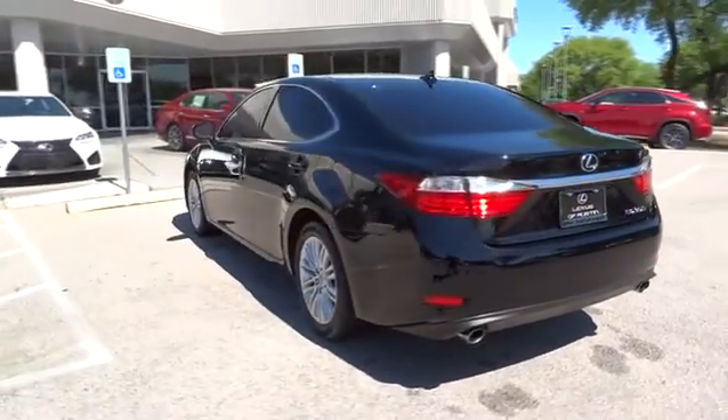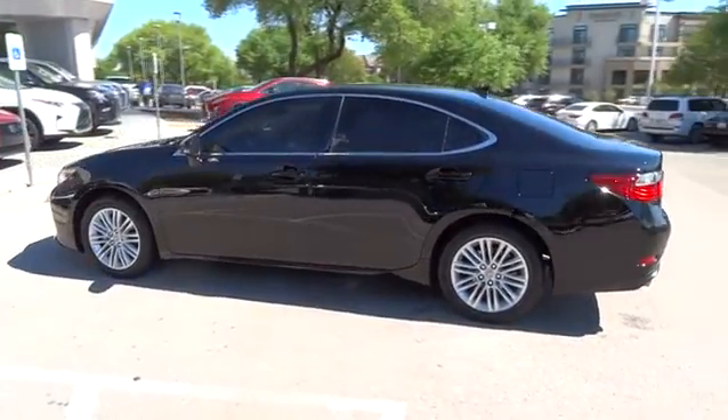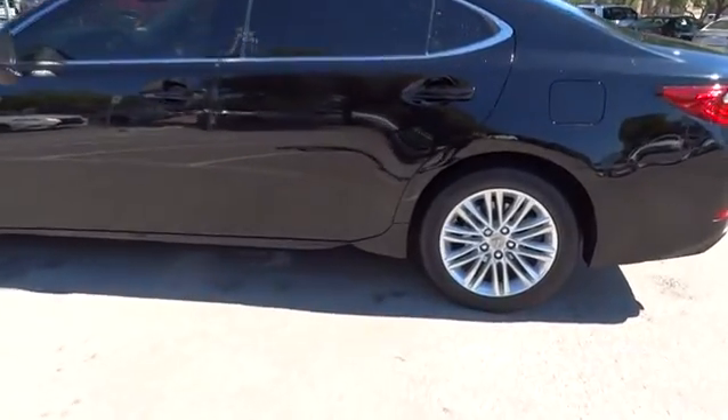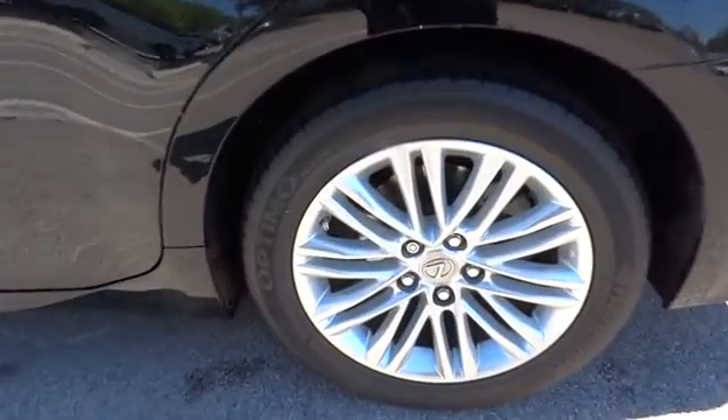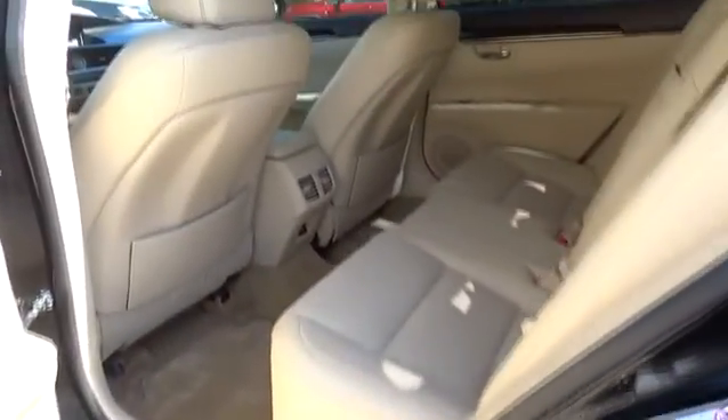The countless standard interior features transport you to a new level of luxury and convenience. This vehicle has less than 25,000 miles. Here are some of this vehicle's great options: anti-lock braking system, keyless entry, stability control, traction control, power passenger seat.